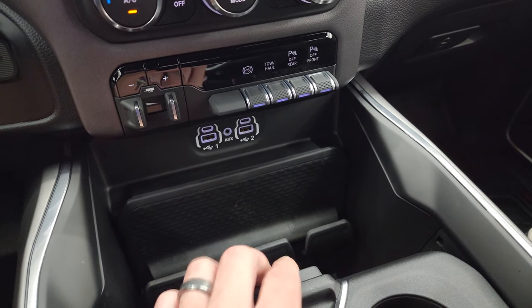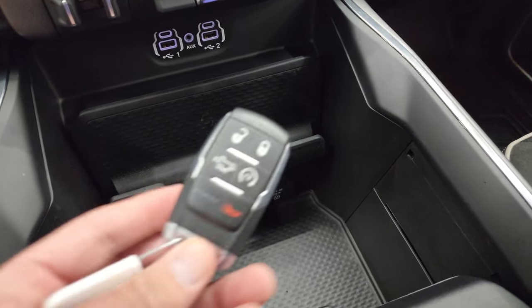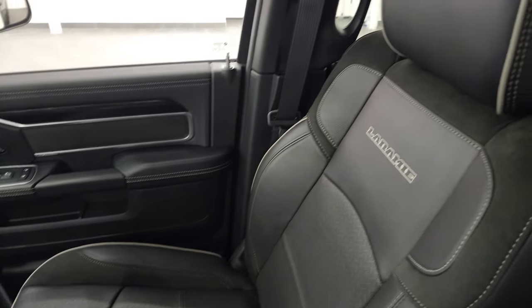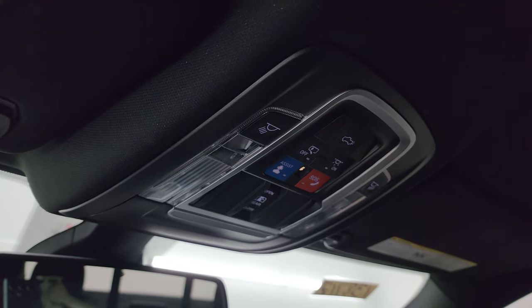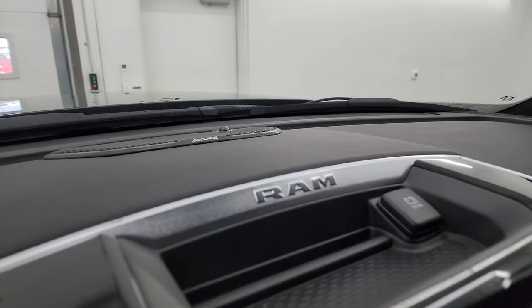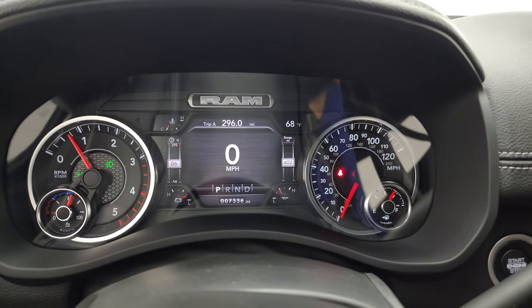Front and rear parking sensors are right there. Two USBs, two USB-Cs, an aux jack, and a 115-volt 400-watt plug-in. You also get keyless entry, remote start, and a power drop-down tailgate. Passenger side glove box, floor mat, and seat are in fantastic condition — no rips or tears, and it smells very clean inside; it's never been smoked in. Up top you get Alpine premium sound system speakers, SOS and assist buttons, power sliding rear window and power drop-down tailgate controls, HomeLink buttons, and an auto-dimming mirror. There's your Alpine badge on the dash.